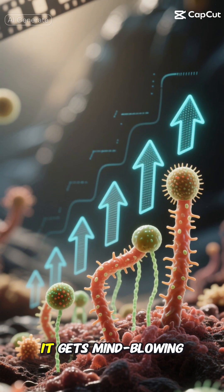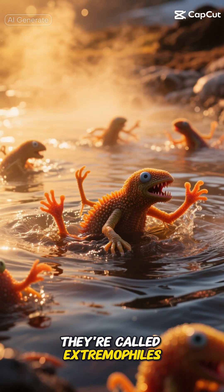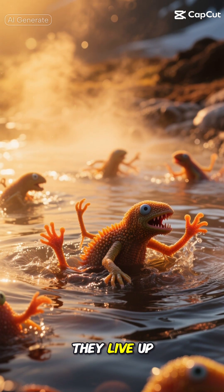But here's where it gets mind-blowing. These microscopic organisms don't just survive here — they thrive. They're called extremophiles, and trust me, they live up to that name.